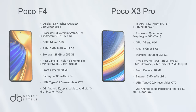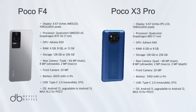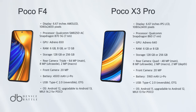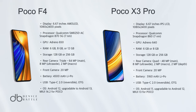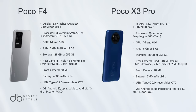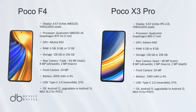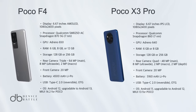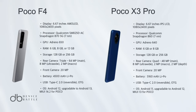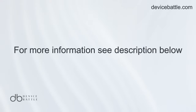While both phones are commendable in their own right, the Poco F4 edges out as the winner, thanks to its superior AMOLED display, 5G-ready Snapdragon 870 chipset, and faster charging capabilities. However, if battery life is a priority, the X3 Pro has its merits. Ultimately, the choice boils down to individual needs and preferences, but with its modern offerings, the Poco F4 stands as a more future-ready device between the two. Thanks for tuning into Device Battle.